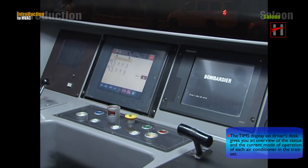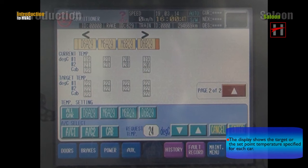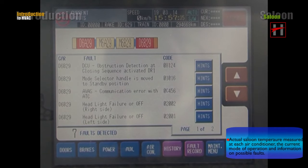The display shows the target or set point temperature specified for each car, the actual saloon temperature measured at each air conditioner, the current mode of operation, and information on possible faults.